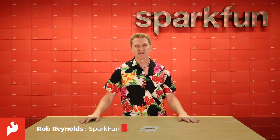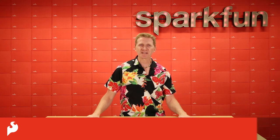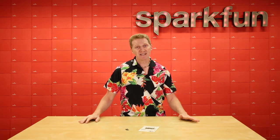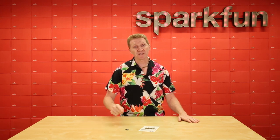Hi there, Spark fans. Rob Reynolds here. Looking back at the Apollo moon landing 50 years ago, I can't help but think of the computing power they had. The AGC, or Apollo Guidance Computer, had less than 80 kilobytes of RAM and weighed 70 pounds. Now, if they can put men on the moon with that, imagine what you could do with this.